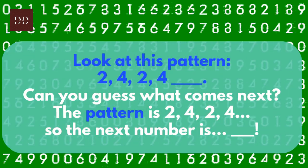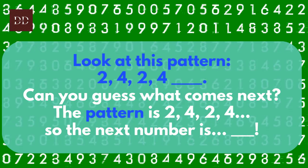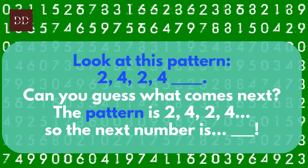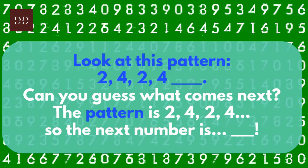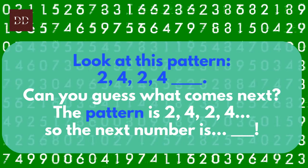Look at this pattern: two, four, two, four. Can you guess what comes next? The pattern is two, four, two, four — so the next number is two. Great job! And after that comes the number four.